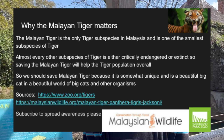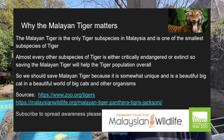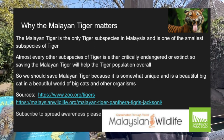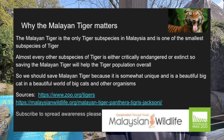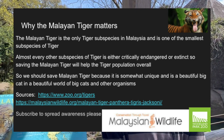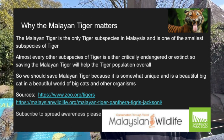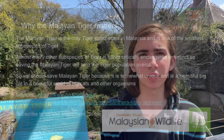Why the Malayan tiger matters. The Malayan tiger is the only tiger subspecies in Malaysia and is one of the smallest tiger subspecies. Not only is the Malayan tiger somewhat unique, but saving the Malayan tiger will help the general tiger population, since every other subspecies of tiger is either critically endangered as well or extinct. Also, the Malayan tiger is a beautiful big cat in the beautiful world of big cats.